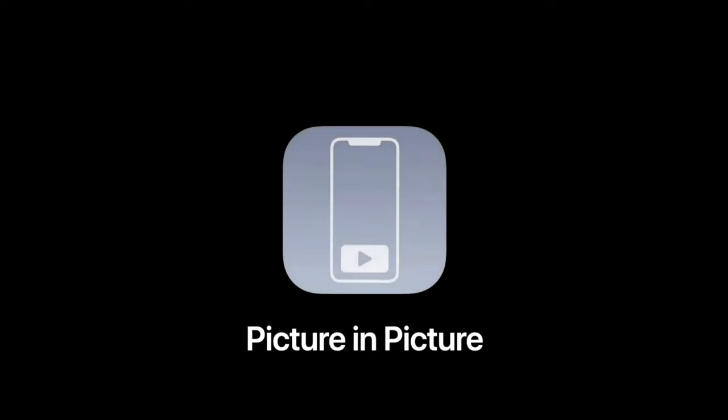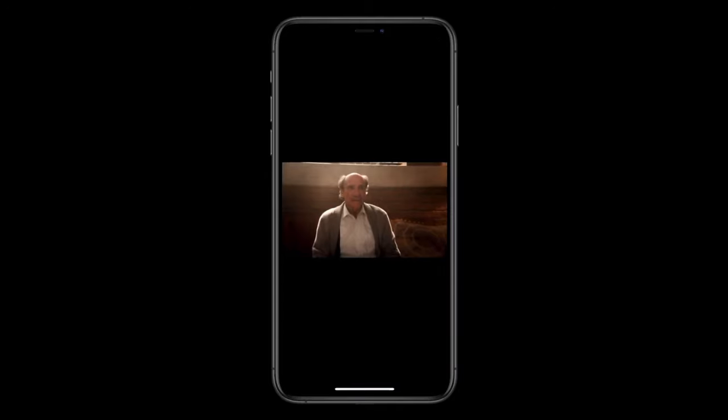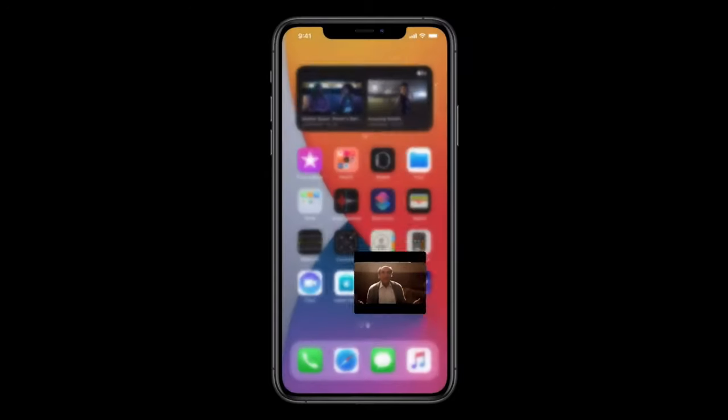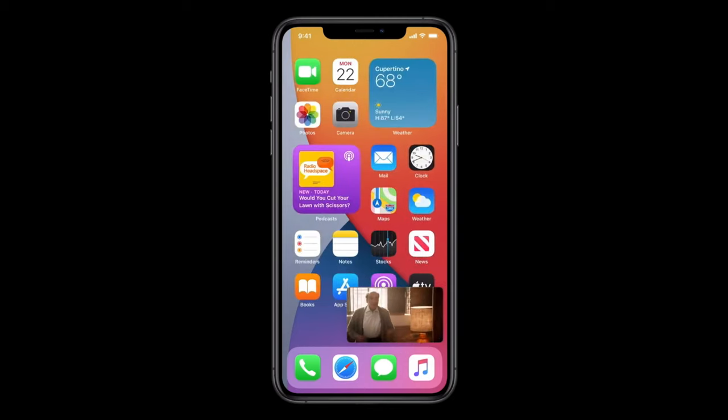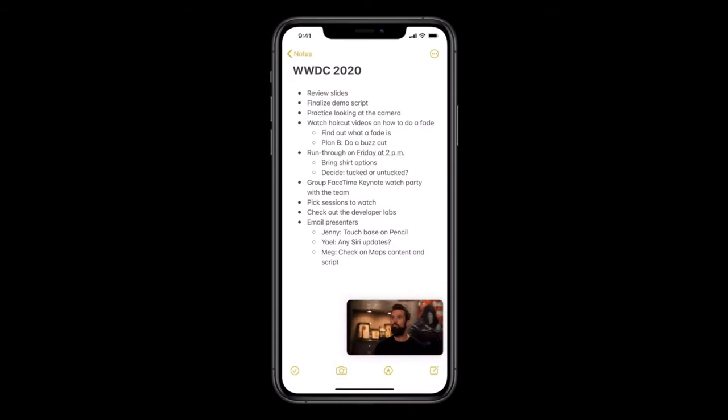Another cool thing iOS 14 is going to bring is picture-in-picture video. Sometimes you're using YouTube and you have to get out of it to check something else, and the video automatically stops playing. With picture-in-picture, you'll be able to slide the video to the side of your screen and the video will keep playing while you use your phone and search for other things, continuing to listen or watch whatever you were watching.